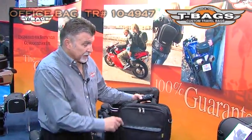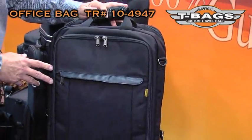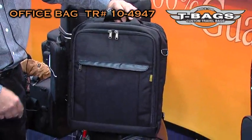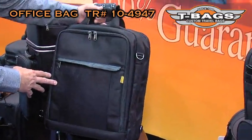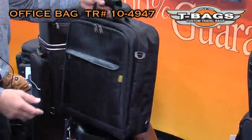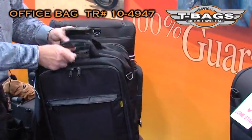Hi, I'm Nikka T-Bags. The office bag is one of the new products for 2012 available through Takaraki and T-Bags. This is a pretty nice fancy computer bag — a computer bag that you can walk into any meeting.